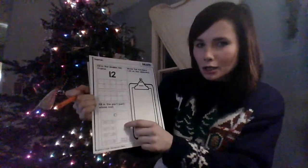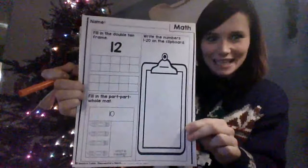So we have 10 as our whole, and 4 — 1, 2, 3, 4 — is a part. What is the other part? What is 4's partner to 10? That's what that question is asking you.